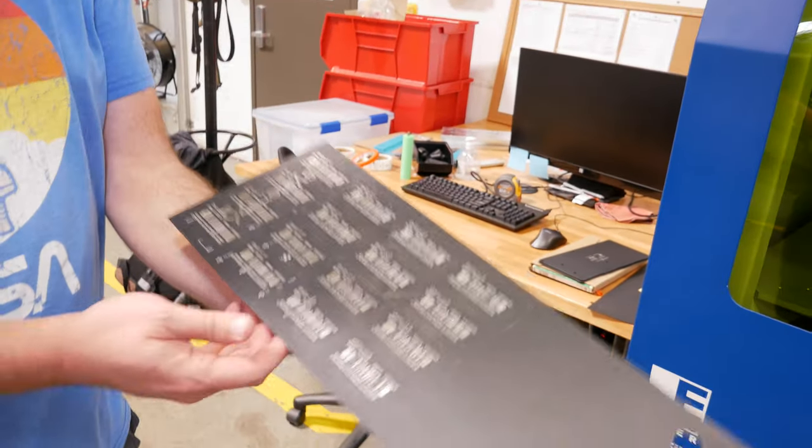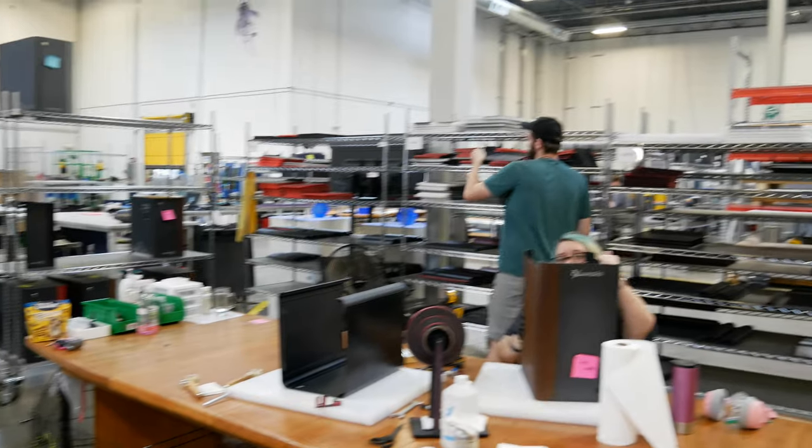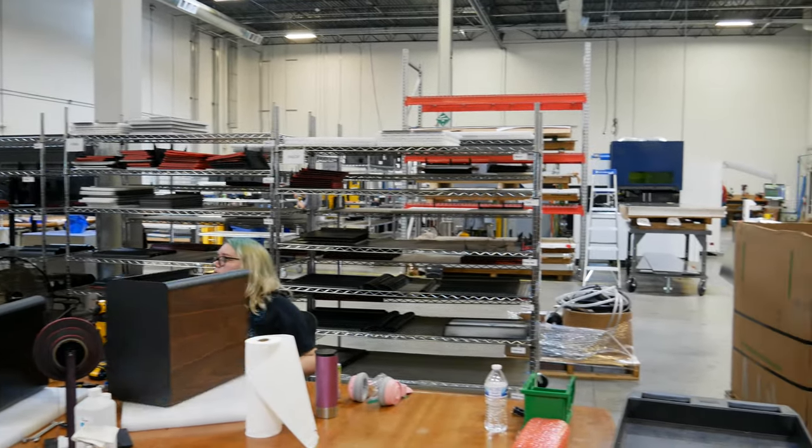As pretty as this is on camera, it's even prettier in person. These machines are just magnificent. They're mostly manufactured and entirely hand-assembled in the United States, right there in that facility — hand-assembled.